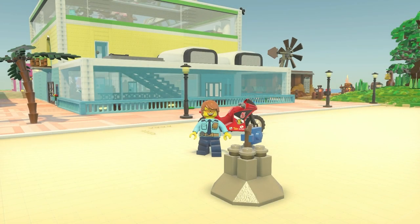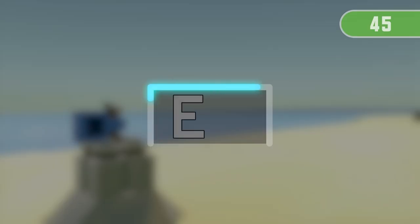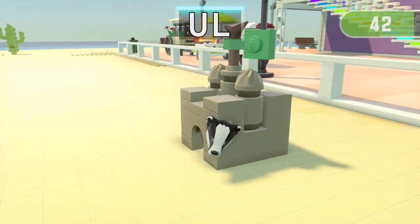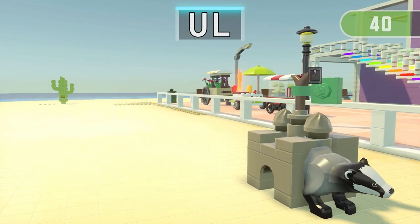Get ready for the next run! 3, 2, 1! Find 3 things containing U!